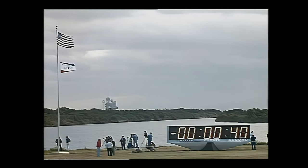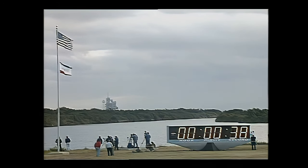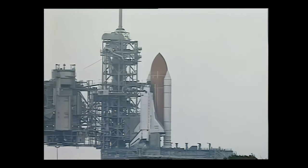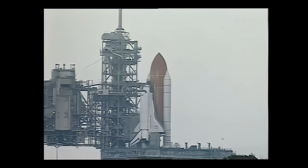Flight data recorder is now recording. Fill and drain valves on the external tank are closed. Standing by for the handoff to the orbiter's computers — and the handoff has been completed. The orbiter's computer is now recording.